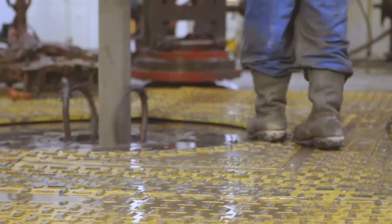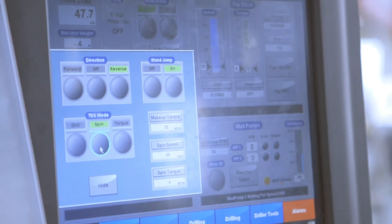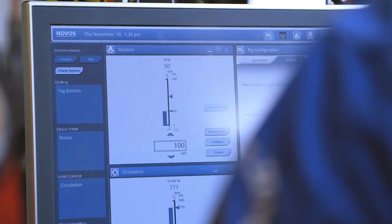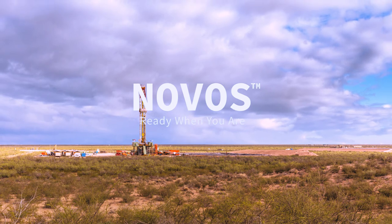And this is just the beginning. With Novos at the center of drilling operations, the possibilities are virtually endless to the time and money that could be saved — drilling better wells, faster and safer than ever before.